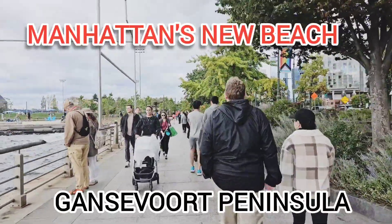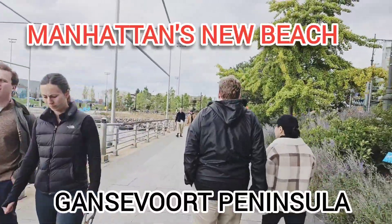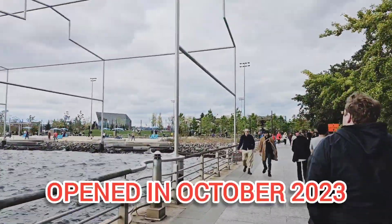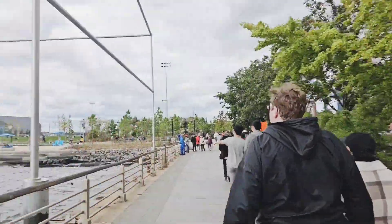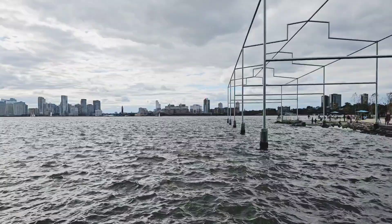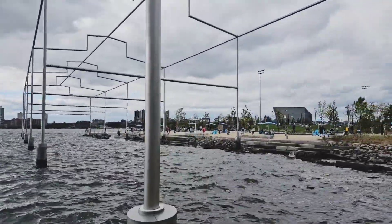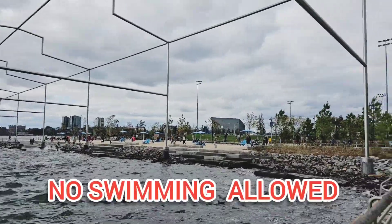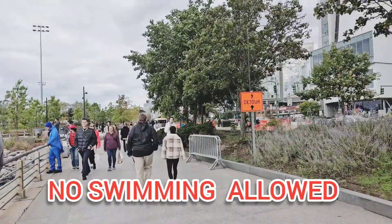It's another sunny, breezy day in New York City. I am in Manhattan, and this is the newest addition to Manhattan. This is called the Gansevoort Peninsula, which is a 5.5-acre waterfront space in Manhattan called the New West Manhattan Beach. It is located at the southern end, bordered by the Hudson River and Gansevoort Street.